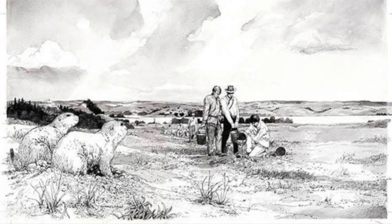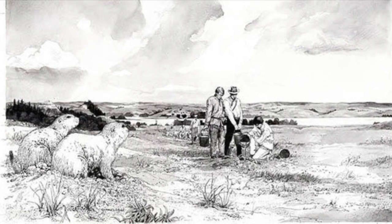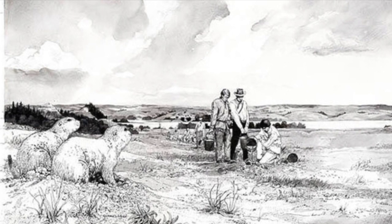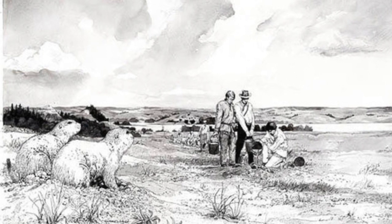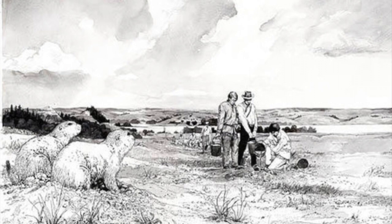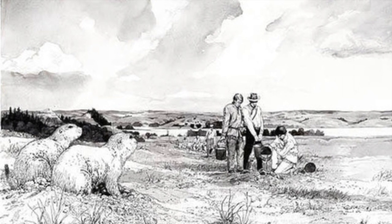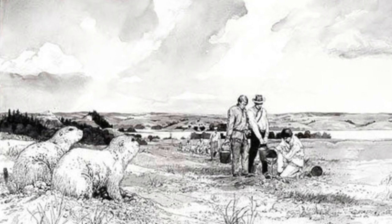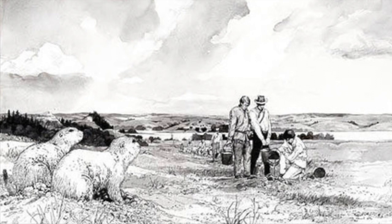To lure a prairie dog out, the crew decided to dump water down one of the entrances of a burrow. However, they didn't realize what an enormous task they were taking on. Prairie dogs dig their burrows very deep into the ground, around seven to fifteen feet — that's about the size of an elephant. It took five buckets of water to finally flood the burrow enough that it forced a prairie dog out. Shown on the screen is an illustration of three crew members dumping water down a burrow as two prairie dogs watch.